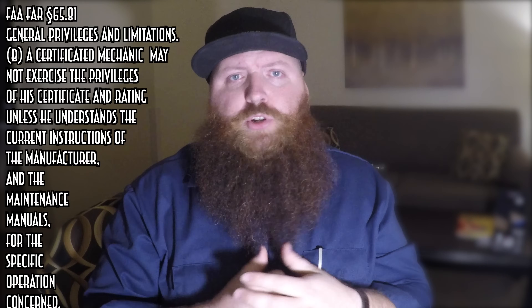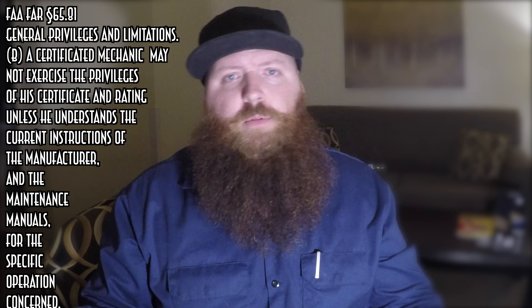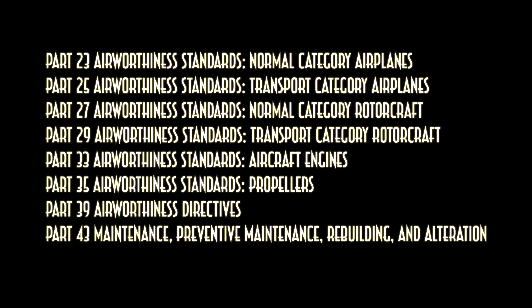What's an A&P license? An A&P license is actually two licenses — your airframe license and your power plant license — but it's colloquially called an A&P license. If you ask the old guys, they'll tell you it's a license to learn, and that's all it is. Nobody's going to expect you to show up day one and just go to work. Most of the information in this video comes from the Electronic Code of Federal Regulations Title 14, referred to as FARs. The part that applies most to getting your license is Part 65.